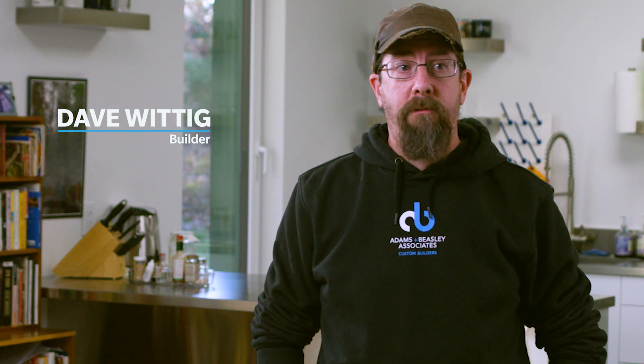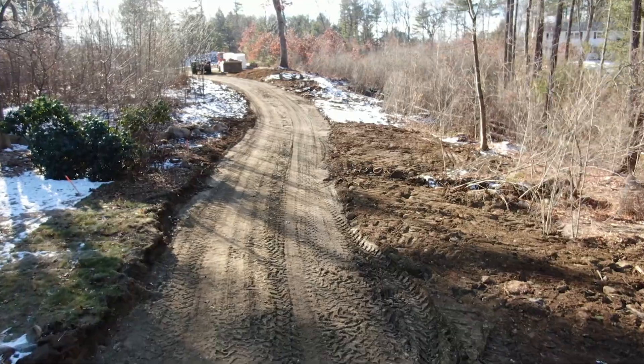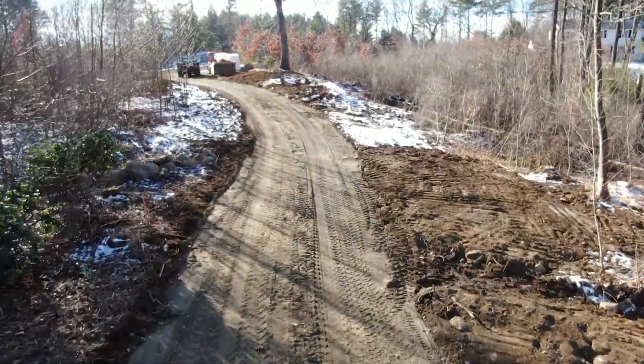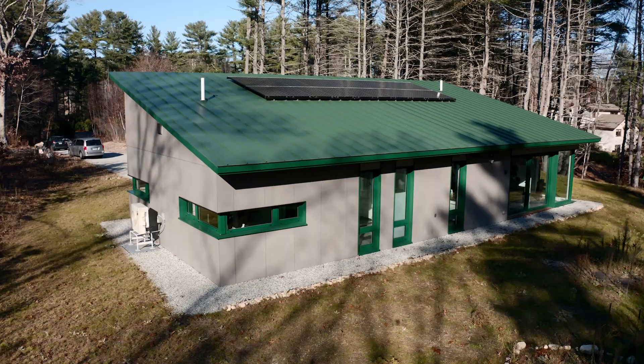My first introduction to Philip was on site, and it was a raw piece of land. There's no road, no access, no driveway. I had to bring a sawzall in to kind of bushwhack a path up into where the house was going to be located. We started really from a site perspective of understanding how the home would fit on the site, how it would relate to the sun.